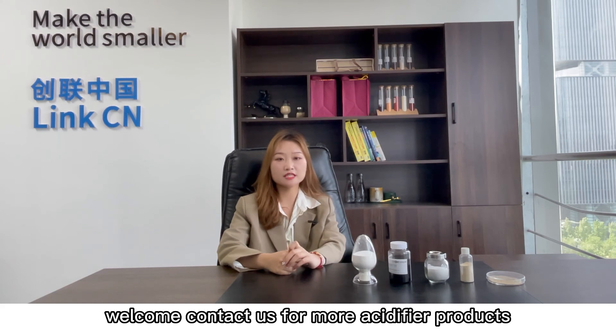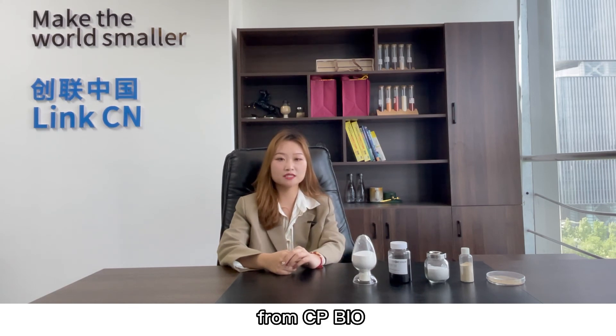So okay, welcome, contact us for more acidifier products from CPBio.